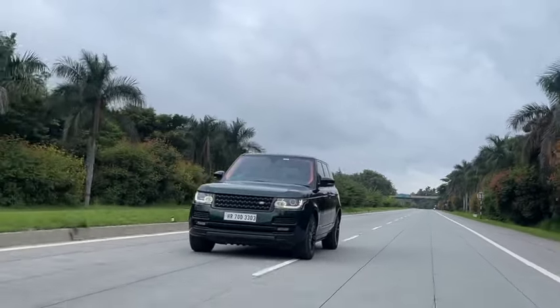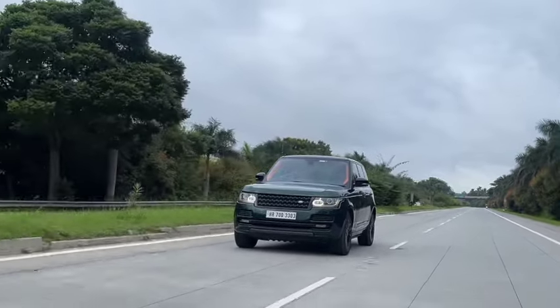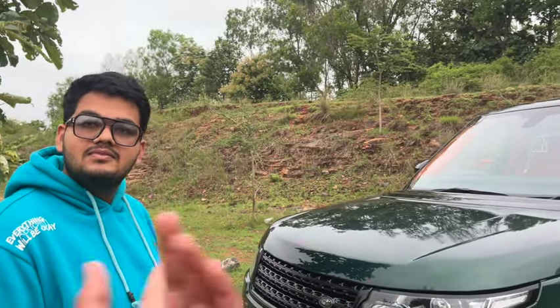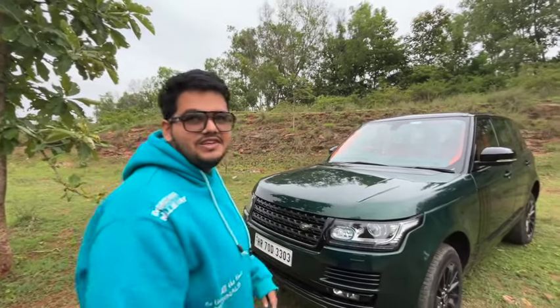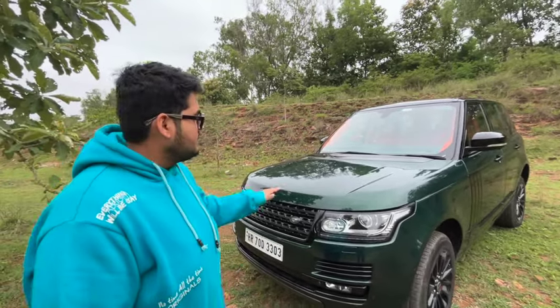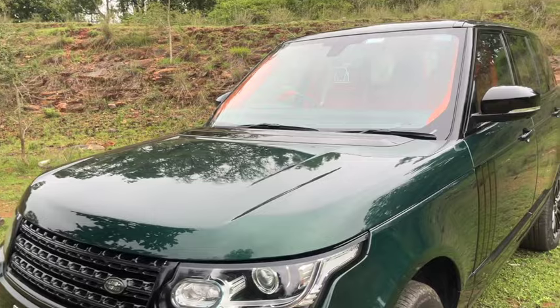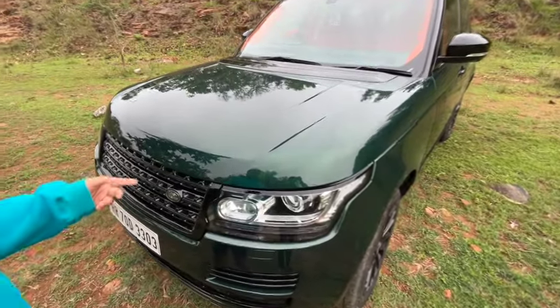To cover up the bad paint, I removed the old wrap and wrapped the car in satin black. So before this, the car's first color was silver, then it went to a normal plain black, then to satin black. Now this is the fourth iteration. This color spec is called Verde Hydra — as you can see, this is a Lamborghini color.